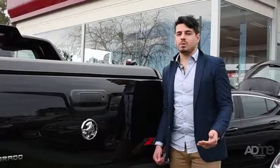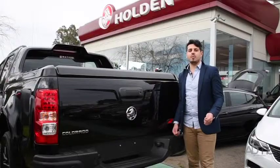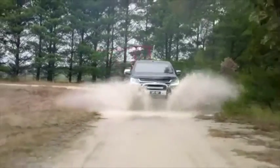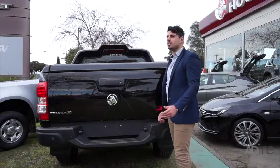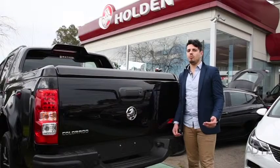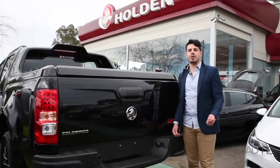If you're looking for safety, the Z71 comes with lane departure warning, trailer sway control — which helps the Colorado's already amazing 3.5-ton towing capacity — forward collision alert and a rear view camera. Plus, to top it off, this beaut ute comes with a 5-star ANCAP safety rating.